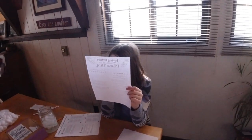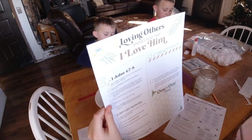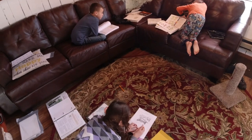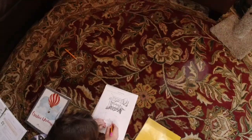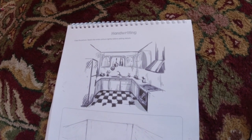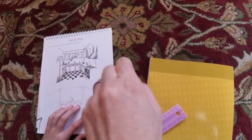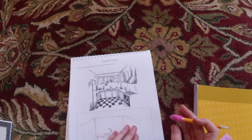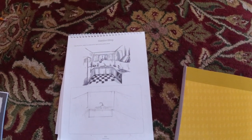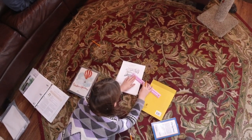Ella has finished school and is being so awesome, helping her little brother finish his school. Then in between she's studying her own scripture study — learning about loving others shows God that I love him, and about lighting the world. I'm really impressed: she's supposed to draw something for handwriting, and without being told to, she's using a ruler to measure the lines so everything is in proportion. I would have never thought of that.